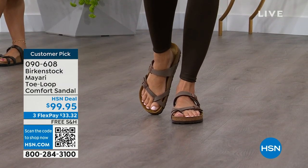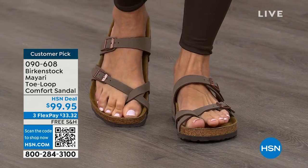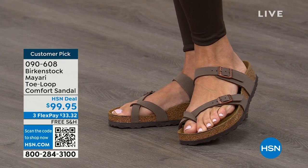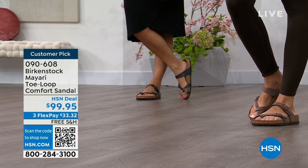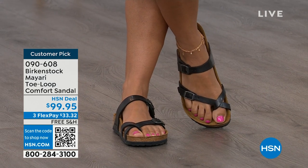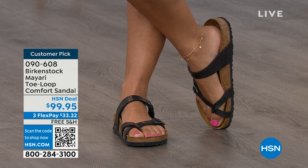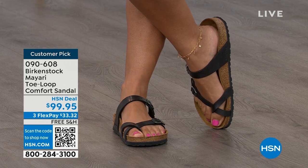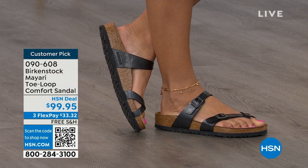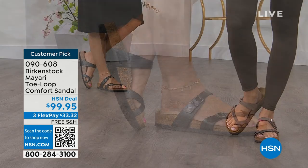This Mayari style is gorgeous on the foot — a little more opened up than what people are used to seeing from Birkenstock. I love that it has two fully adjustable buckles. That second strap is going to come up higher on the foot and hold you into that footbed, but those adjustable buckles make it your perfect fit. This is a really pretty gladiator-inspired sandal — it looks elegant on the foot. Dress it up, dress it down; it doesn't matter what you put on with your Birkenstock.